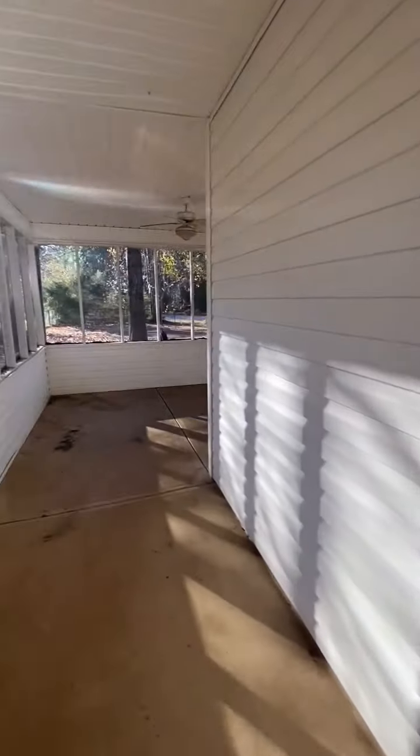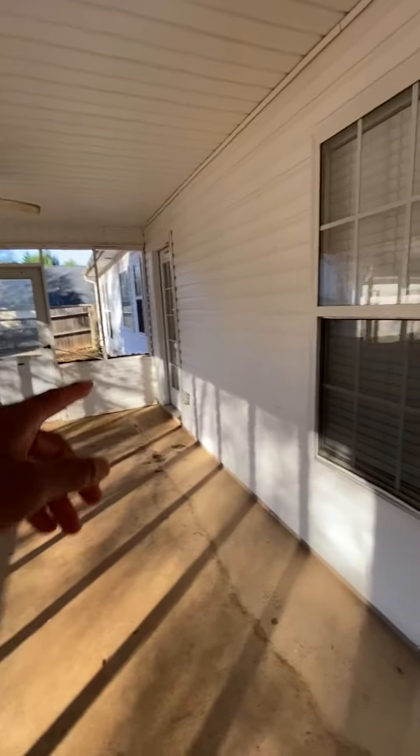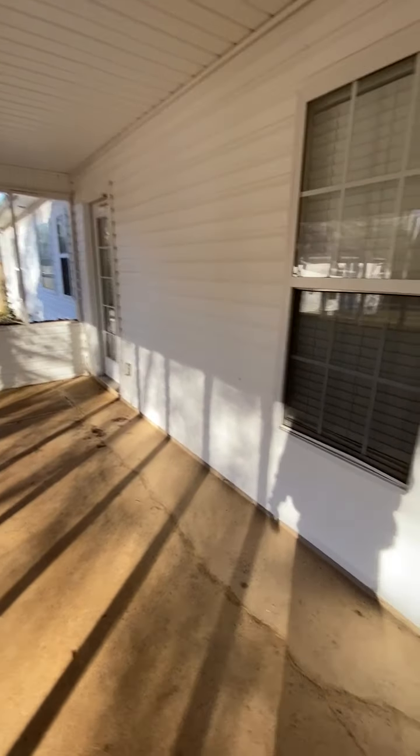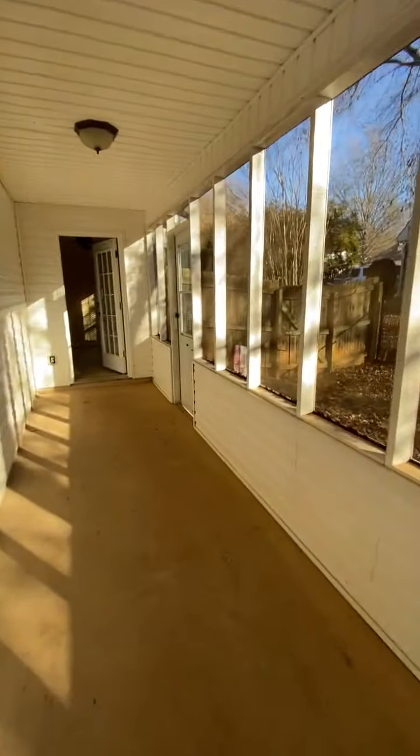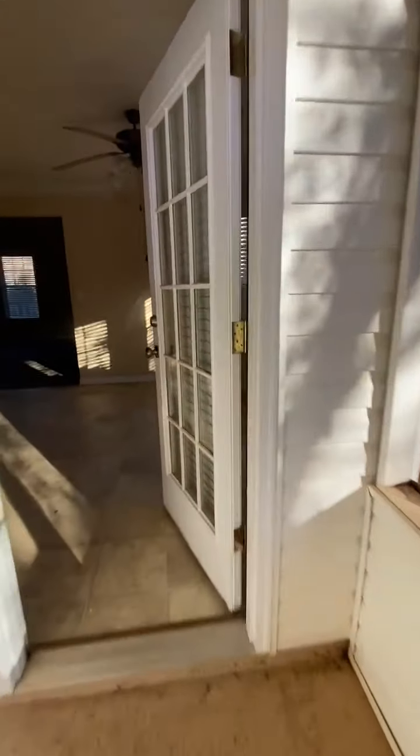The back porch area. The GFI cover needs to be reinstalled. We also have another GFI cover over here where the outer cover is missing and needs to be replaced.